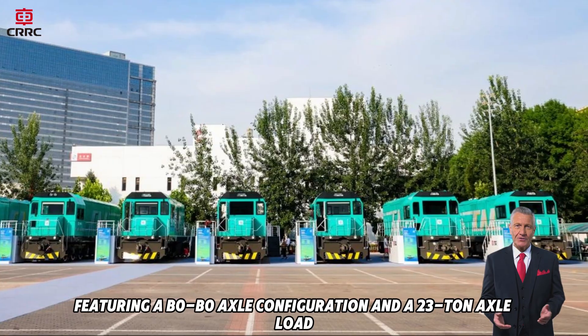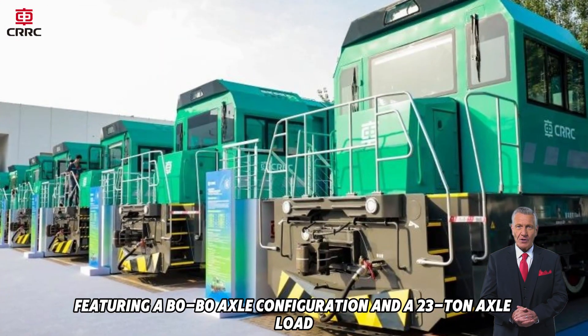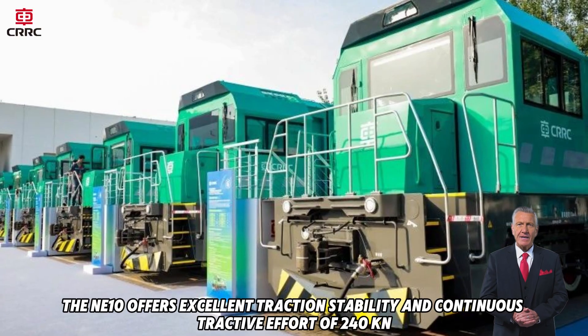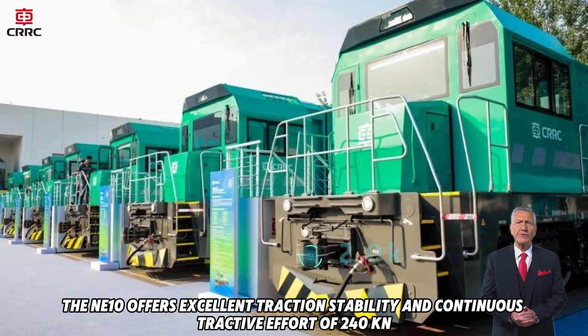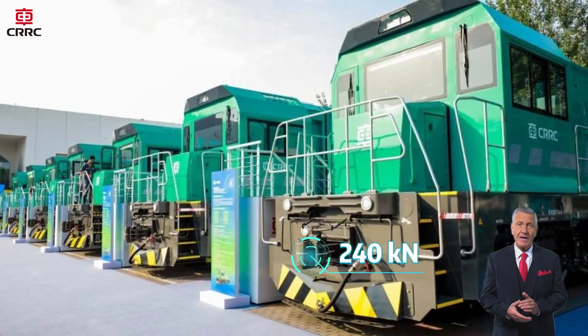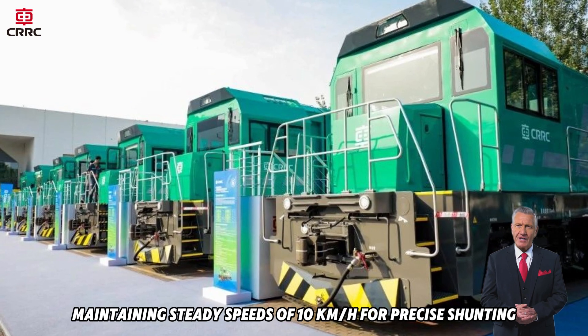Featuring a B0 to B0 axle configuration and a 23-ton axle load, the NE10 offers excellent traction stability and continuous tractive effort of 240 kilonewtons, maintaining steady speeds of 10 kilometers per hour for precise shunting.